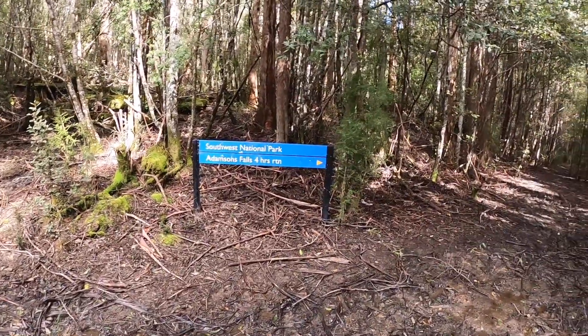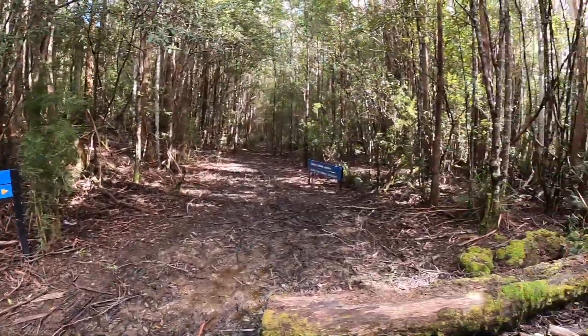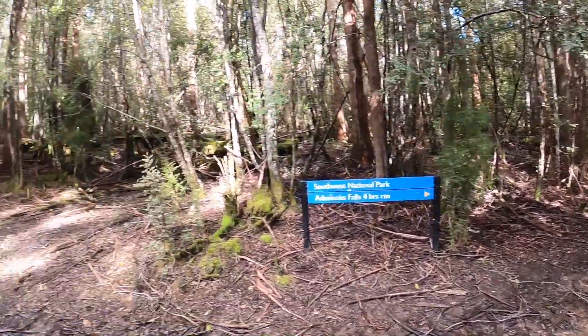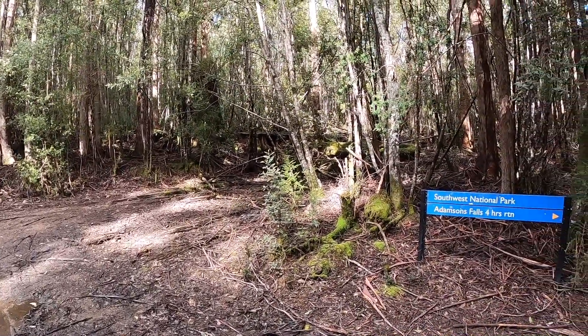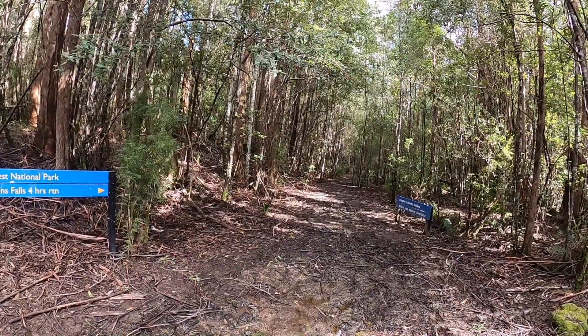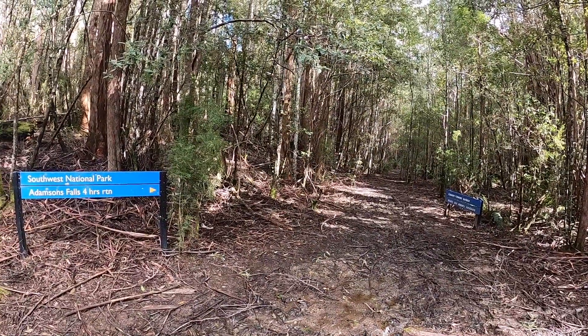Adamson's Falls track is an impressive four hours, according to the sign, with muddy and slippery conditions and caution for uneven surfaces. There's limited car parking and lots of mud from where we came — past the Hastings Cave information centre. Time is just after 11:30, so big day ahead.